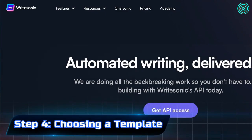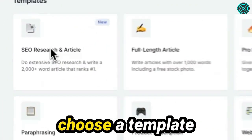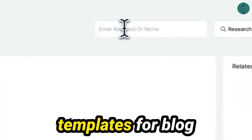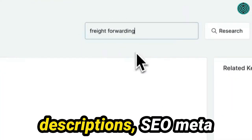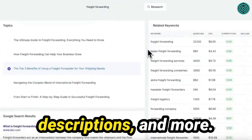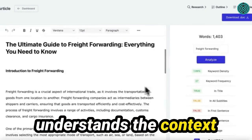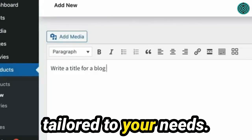Step 4: Choosing a Template. Before you start writing, choose a template that matches your specific writing task. WriteSonic provides templates for blog intros, product descriptions, SEO meta descriptions, and more. Selecting the right template ensures that the AI understands the context and delivers content tailored to your needs.